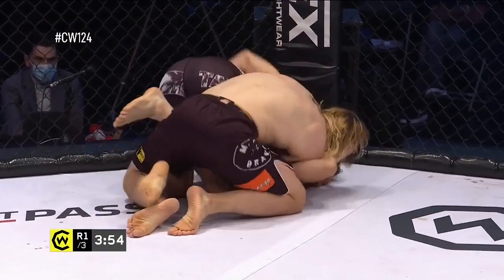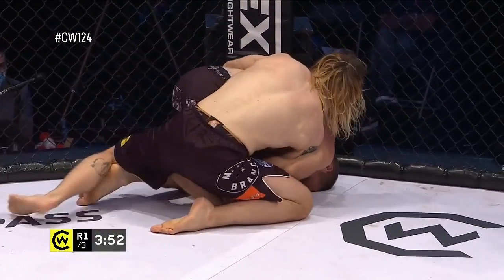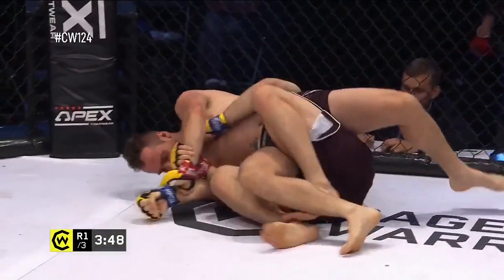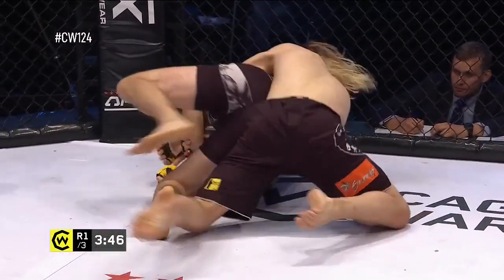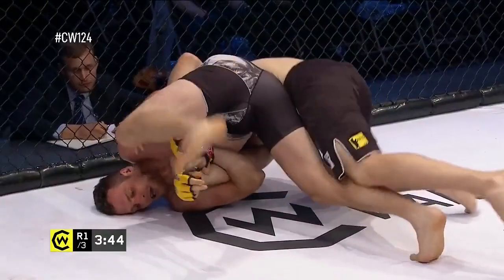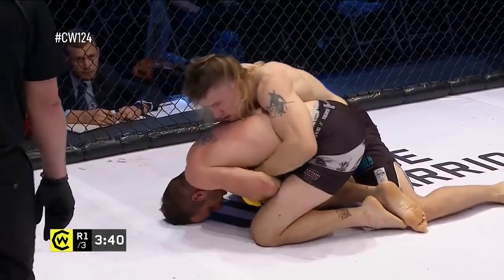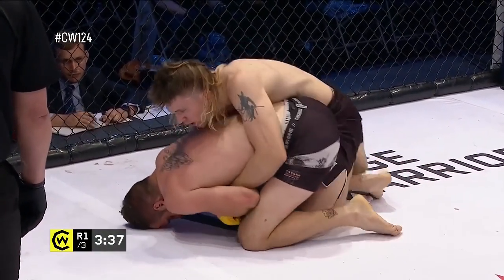Obviously we always say with mixed martial arts, everything changes when the strikes are involved, and how Holland adapts to that is going to be telling. Jesse is turning this into a grappling match and Aaron's allowing it to happen. He looked to go for a Kimura here and in doing so has made a potentially very risky maneuver and given up his back.